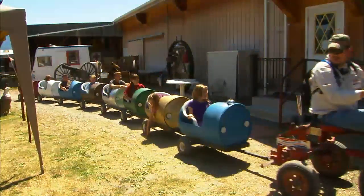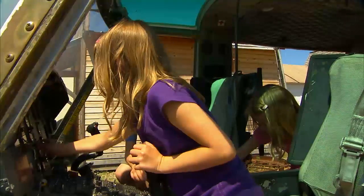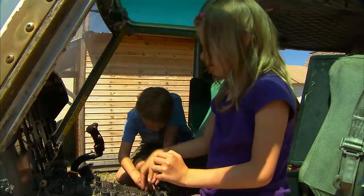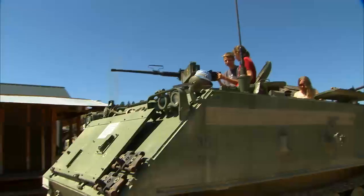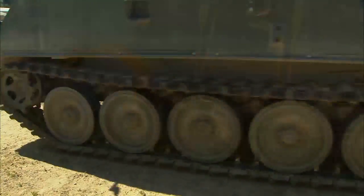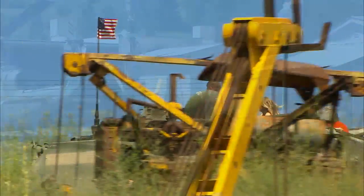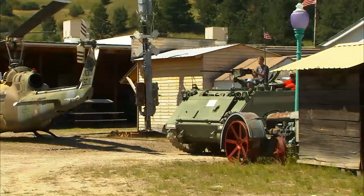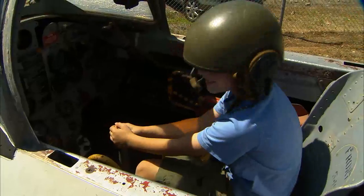Kids love this place. You can send them off on their own train ride, or they can climb into a Huey helicopter for hours of play time. Adults like Gil get to act like kids. Gil will drive you around in an old army tank, and you can play with all the controls in an old fighter jet.